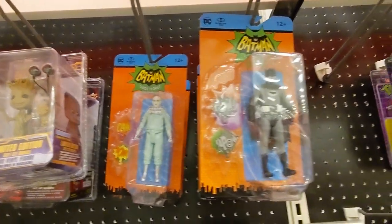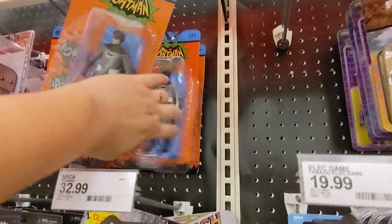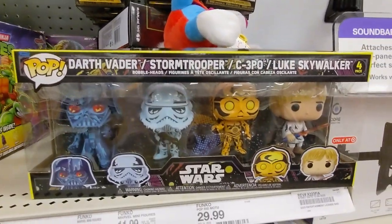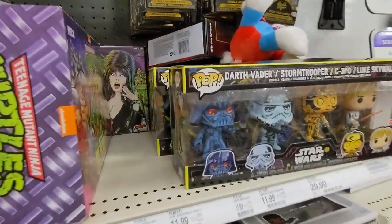Grogu. Batman. Black and White Batman — all the same. Some golds. Here are those awesome looking Star Wars Pops. I really do enjoy their paint.